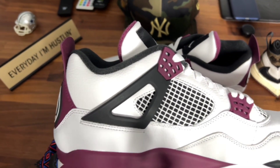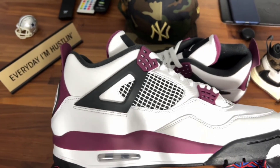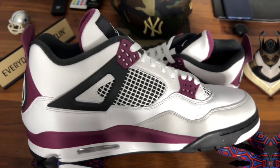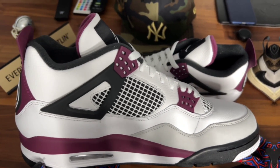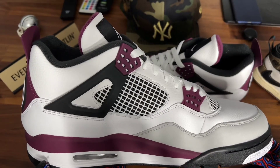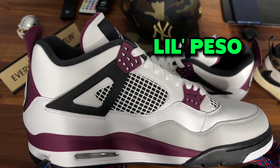You got to tell me what you think about this Jordan 4. I say it's got to be top two, top three Jordan 4 release from 2020. Let me know if I'm crazy in the comments. It's your man, Lil Peso, and I'm not a sneakerhead. Thank you so much for watching Not a Sneakerhead. You can subscribe here, or you can watch a video I've selected just for you. Make sure you keep your sneakers clean and have a great day.